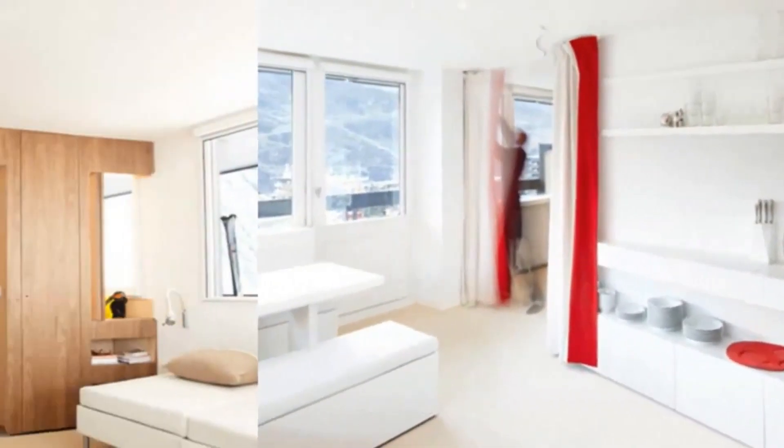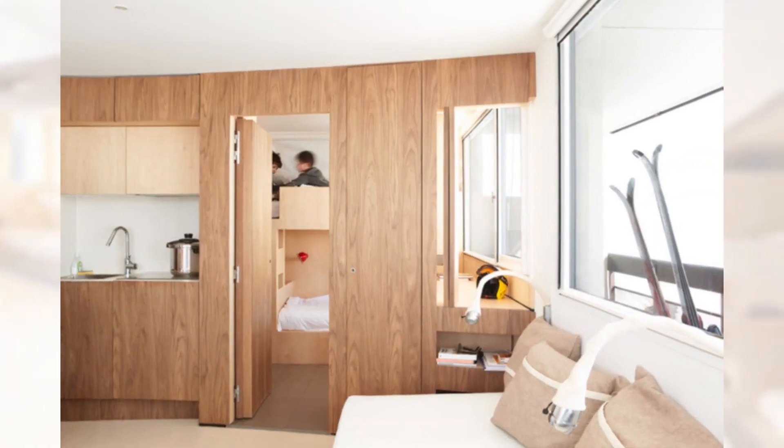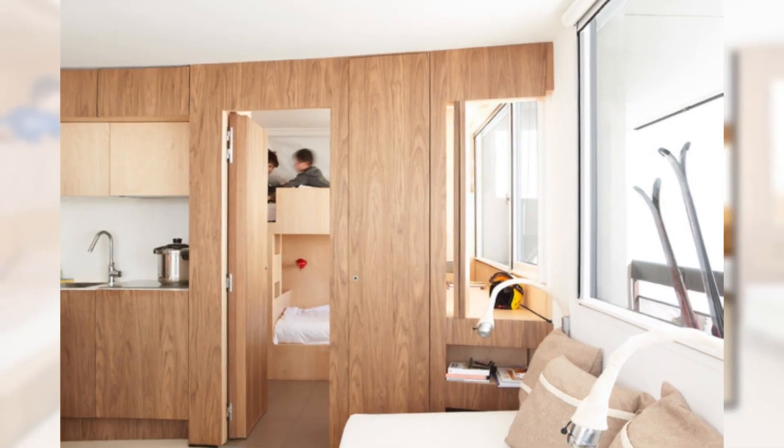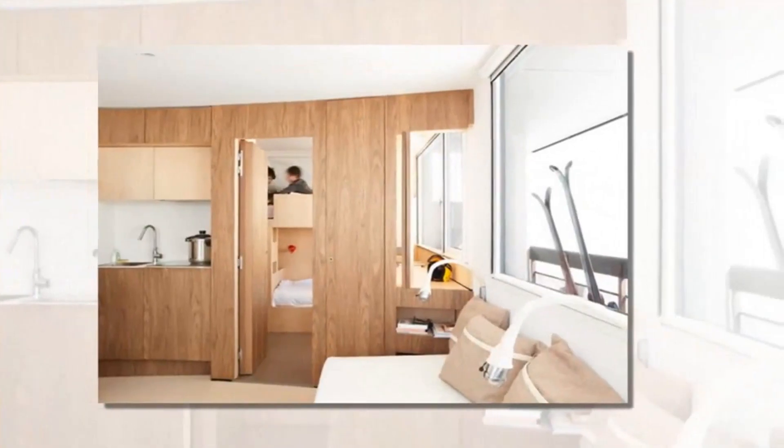This furniture unit incorporates various essential features within its thickness, including storage units, a designated reading corner, as well as a back-to-back kitchen and bathroom. Remarkably, it's the furniture itself that defines and organizes the available space. Additionally, there's a curtain mechanism in place to enhance privacy around the sleeping areas.